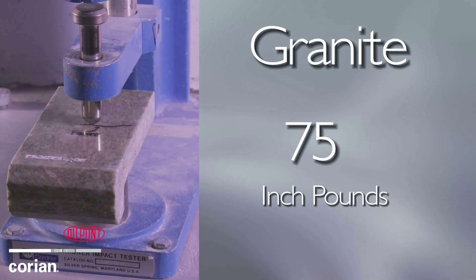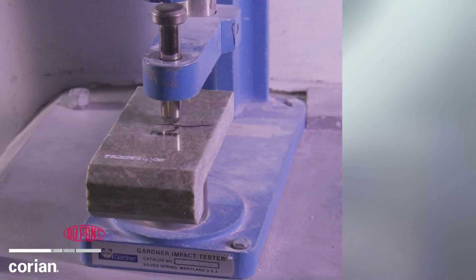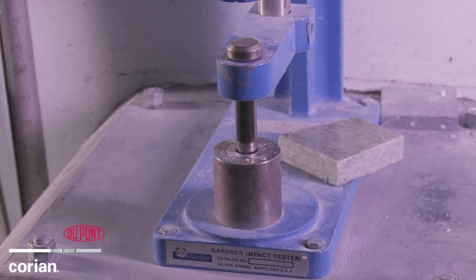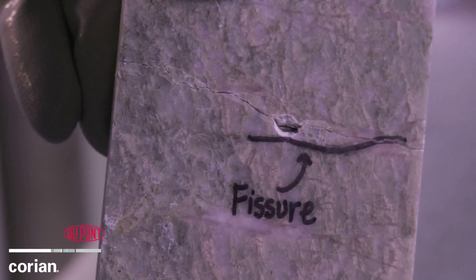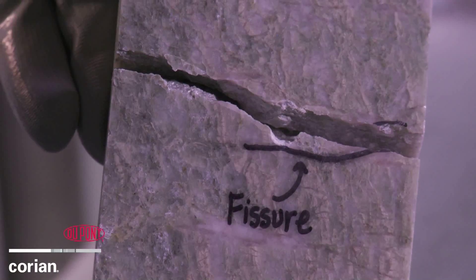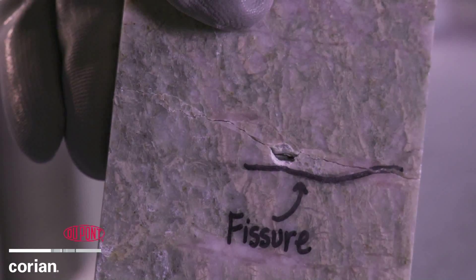Now we're going to move up to a 75 inch-pound impact and see what happens with the granite. At 75 inch-pounds, we see that the granite actually cracks and breaks apart. This is still a much lower impact energy than what we demonstrated with Corian, thus demonstrating the superior durability of Corian as compared to granite.